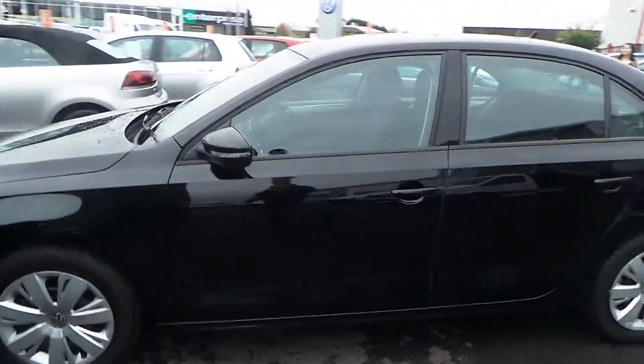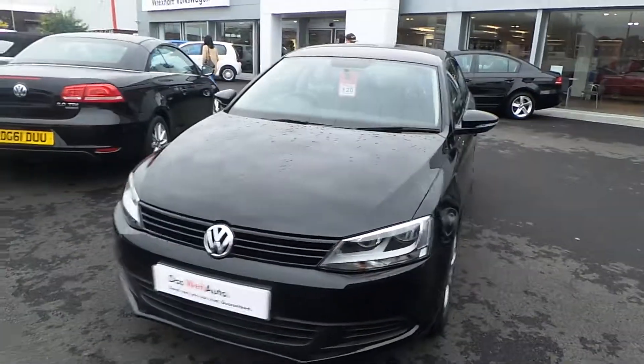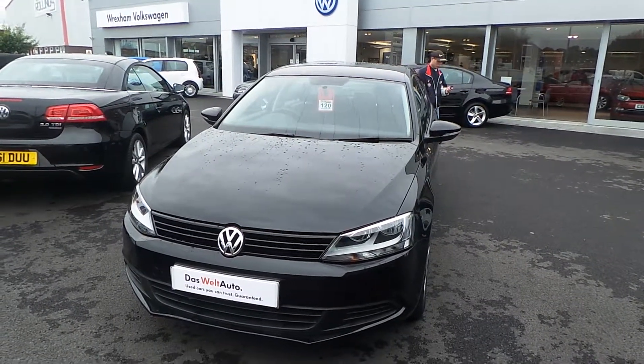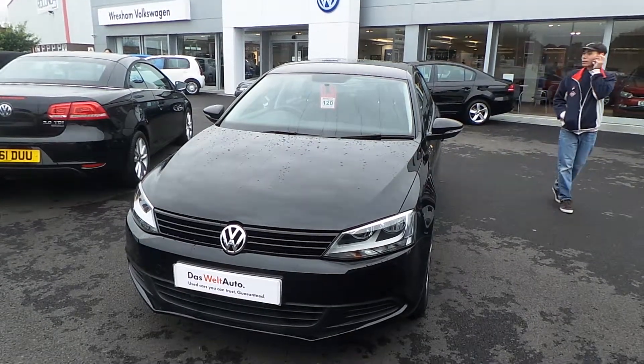So if you'd like to arrange a viewing, or want some more information, or finance quotations, give Steve a call on 01978 340 600 — that's 01978 340 600 — and ask for Steve in the sales department. Thank you.